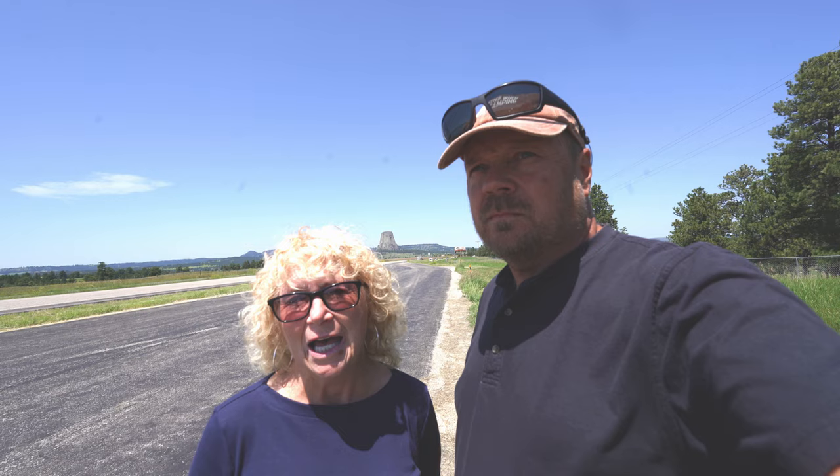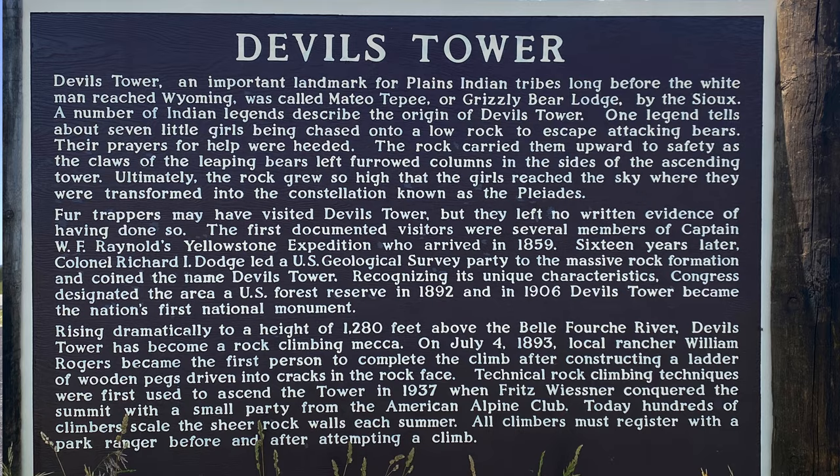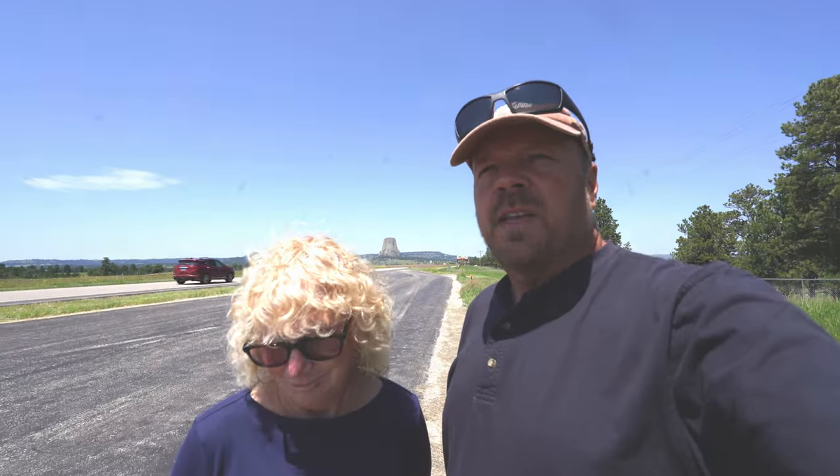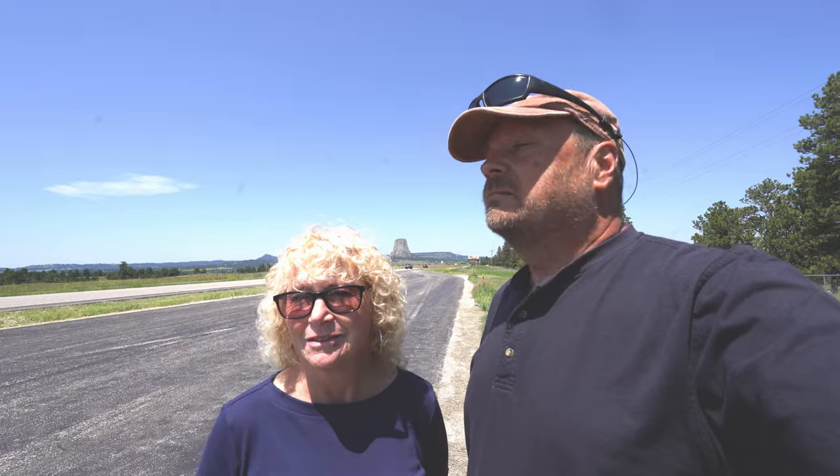If you ever stop here at this rest stop, there are two signs and both have a different story on how Devil's Tower came to be. Coming in, it's the US history scientific side of the story. Driving out, it's the Native American story. So you've got to stop and walk across the road to catch both stories.